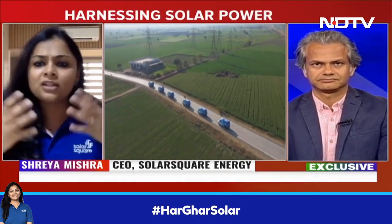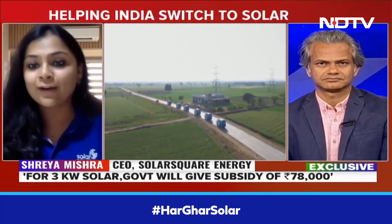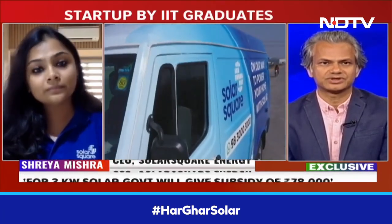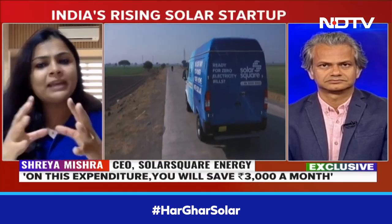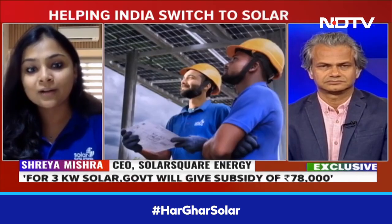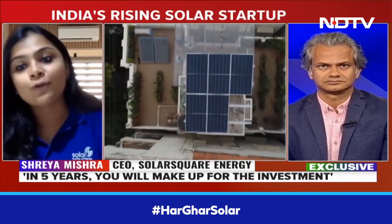For a middle class family, if we take a typical rooftop solar size, it will be 3 kilowatt — that is the most commonly sold. Roughly 70 to 80% of homes in India are taking a 3 kilowatt solar. On a 3 kilowatt solar, the government of India will give you 78,000 rupees in subsidy. Depending on the technology choice you make, design of roof, and the type of solar system you're going to buy, you will get a 3 kilowatt solar after subsidies anywhere between 1.3 to 1.5 lakh rupees. So the total installation cost is close to 1.3 to 1.5 lakh rupees after subsidy.